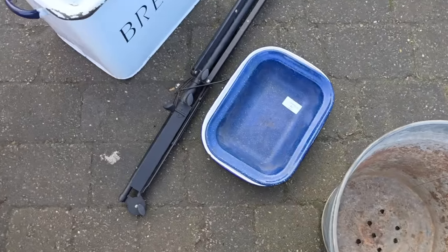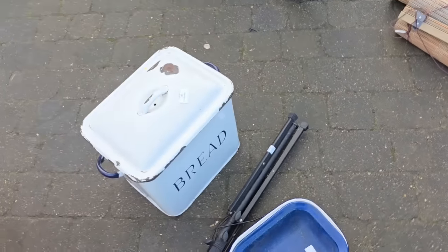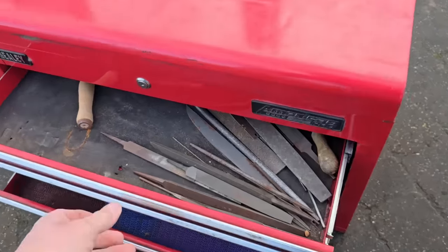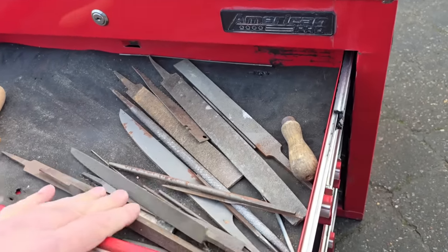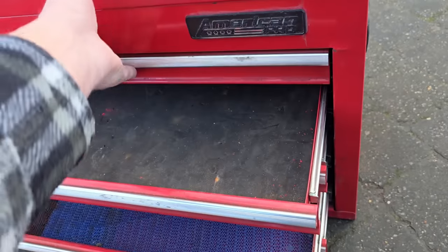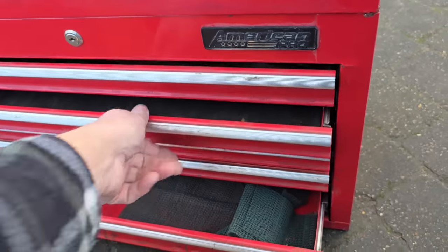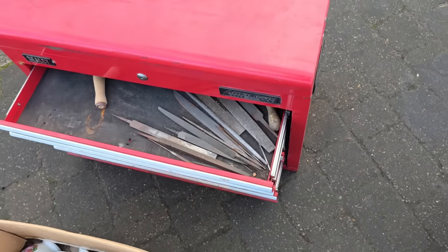There's some enamel bacon tins, an enamel bread tin. Here we have a Sealy toolbox with some files. You know, you need some files but I don't know if I want to buy a whole toolbox just for files.